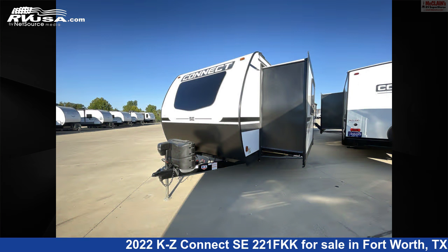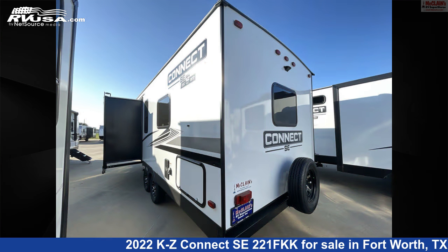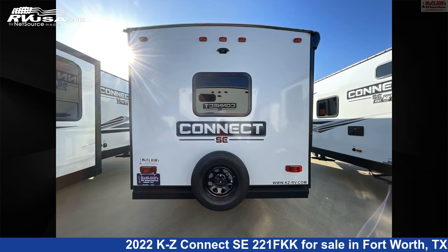This new KZ is 26 feet 7 inches in length and features one slide-out, a tan and gray interior, sleeps 2, microwave, refrigerator, CO detector, skylight, spare tire kit, stovetop burner, water heater, oven, slide-out, smoke detector, and 45 gallons fresh water capacity.